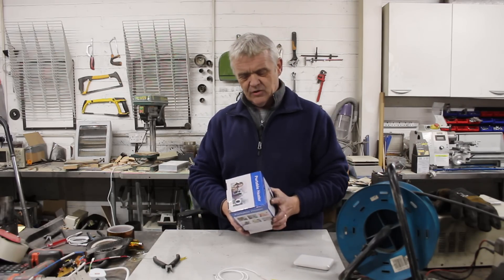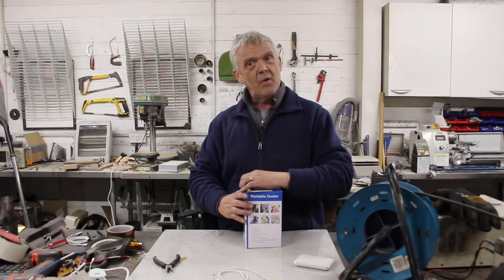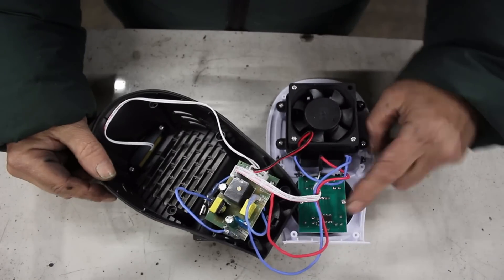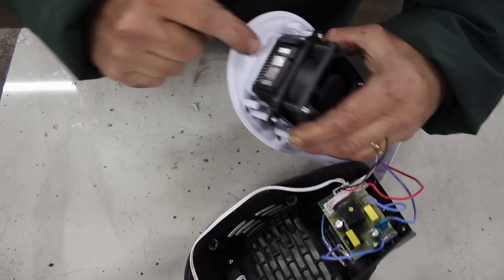Of course, whenever you see the adverts for these, people are happy in a matter of seconds. Anyway, let's get it out of the box and have a better look at it. Let's get the lid off — there we go. You've got a control board, what is obviously a power supply, a little LED fan, and the PTC heating element.